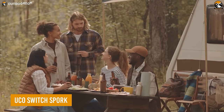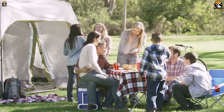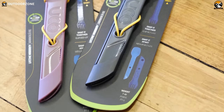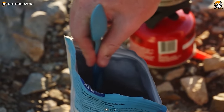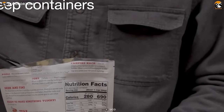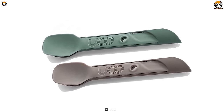You're camping, surrounded by nature and all its beauty, ready to enjoy a delicious meal with friends or family. But as you reach for your camping utensils, you realize they're flimsy and not up to the task. The Ukko Switch Spork changes all that. This tiny yet mighty tool is a fork, spoon, and knife all rolled into one. Made from durable food-grade BPA-free nylon, the Switch Spork is not only safe for you, but also safe for the environment. With an included reusable tether, you can easily attach it to your pack or hang it up to dry, and it's dishwasher and microwave safe.